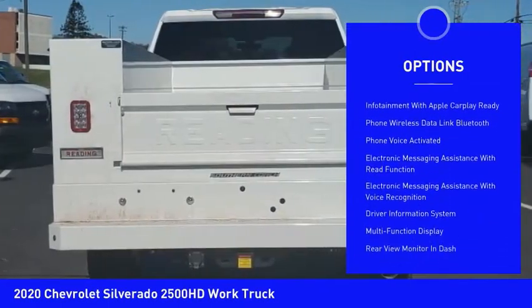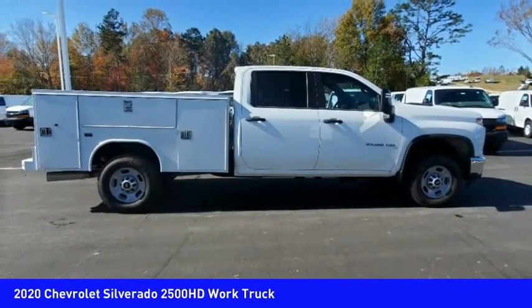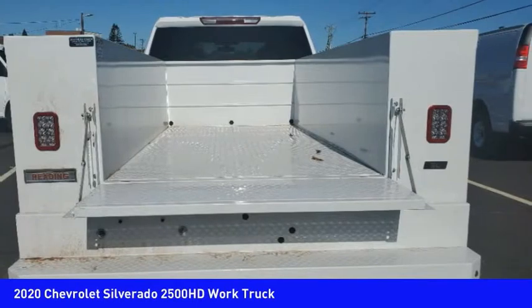Auxiliary transmission fluid cooler, rear step bumper, power brakes, braking assist, rear view camera. A vehicle like this doesn't come along every day — come in and get it before someone else does.